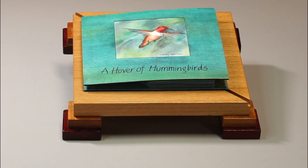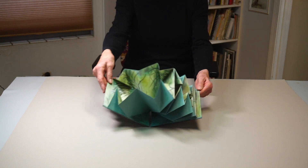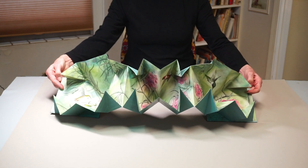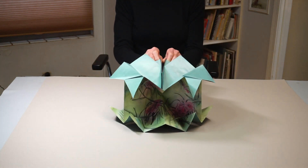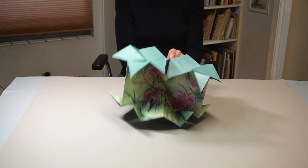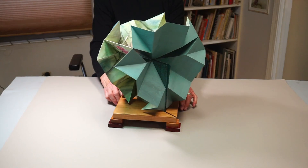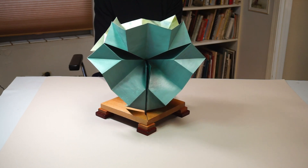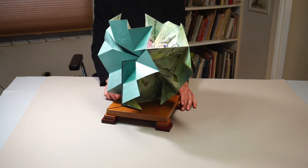This book illustrates hummingbirds darting and dodging among desert willow blossoms. To reflect all of their movement, the structure unfolds and can be displayed on its base for 360 degree viewing.